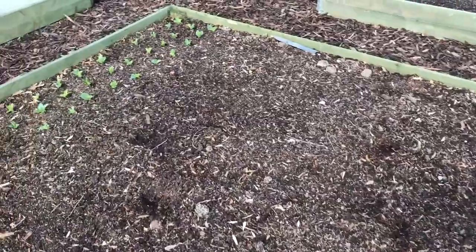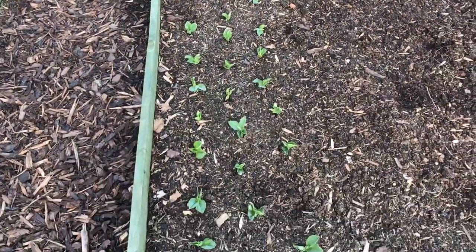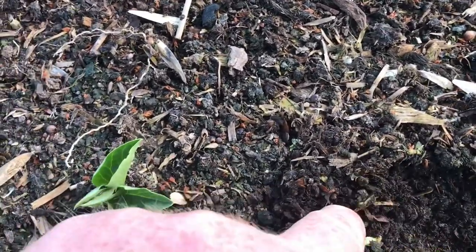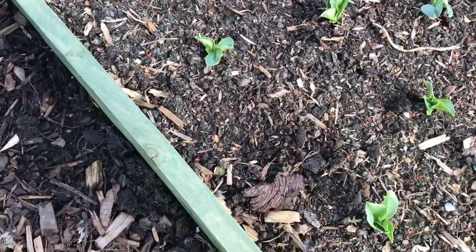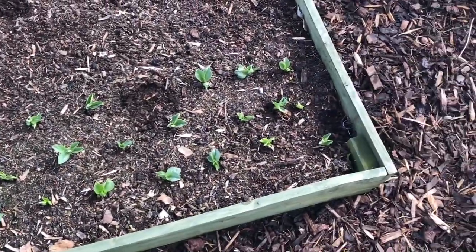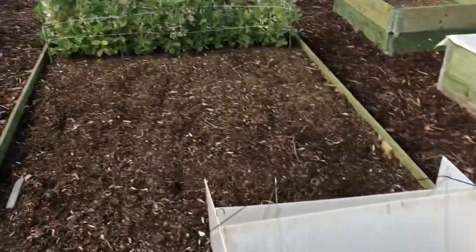The broad beans are all looking well — only two not come. In fact, if I did dig around, I think there is one coming there somewhere. There's one coming there. But that one — I had a look — something's bitten that off. But two isn't too bad. I spaced them wider, like I said I would, to see if there's any difference between them and those over there.